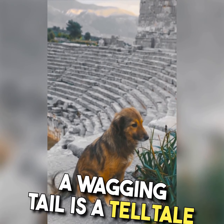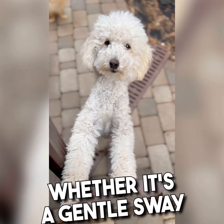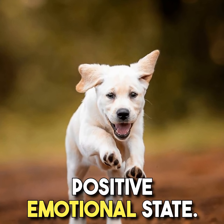First and foremost, a wagging tail is a telltale sign of happiness. Whether it's a gentle sway or an enthusiastic wag, a wagging tail signifies a positive emotional state.